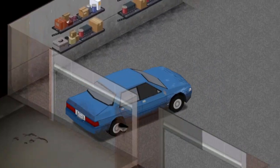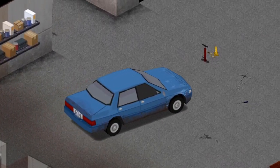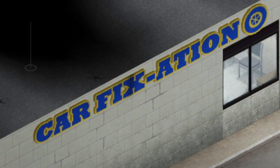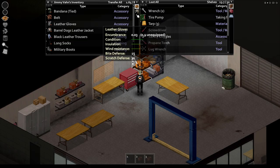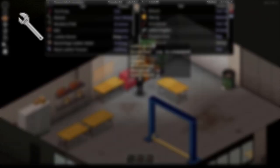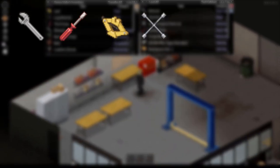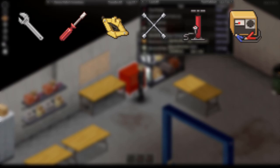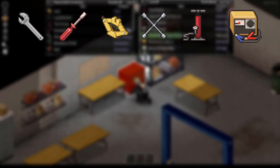Now once you get your car back to your garage of choice, we're going to have to get some tools to work with. Hop on down to the chop shop — you know the one. Run on in and grab yourselves the following tools: you're going to need a wrench, a screwdriver, a jack, a lug wrench — note this is different from a regular wrench and you're going to need both — and lastly you're going to need yourself a tire pump. And if you can find a car battery charger, that'll help as well.